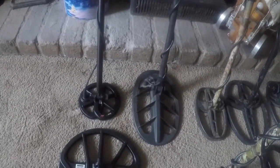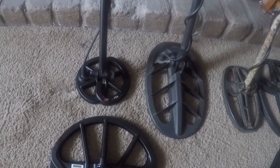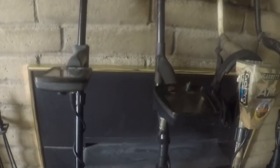So this is the new machine here. I went ahead and put the 6-inch coil on it, cause that's the one I want to use when I take this out in the morning. That's the 11-inch that it came with. So yeah, we got that one — that's our Equinox 800.